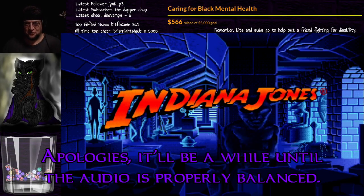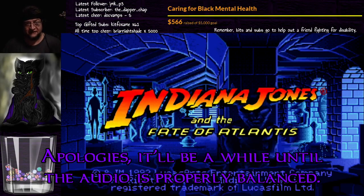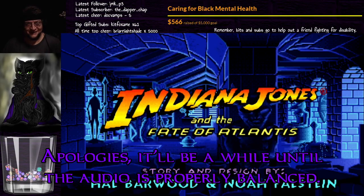Greetings and salutations everyone, and welcome to Let's Play Indiana Jones and the Fate of Atlantis. I'm Camp Jack Fisca. Come join me for an indie adventure.